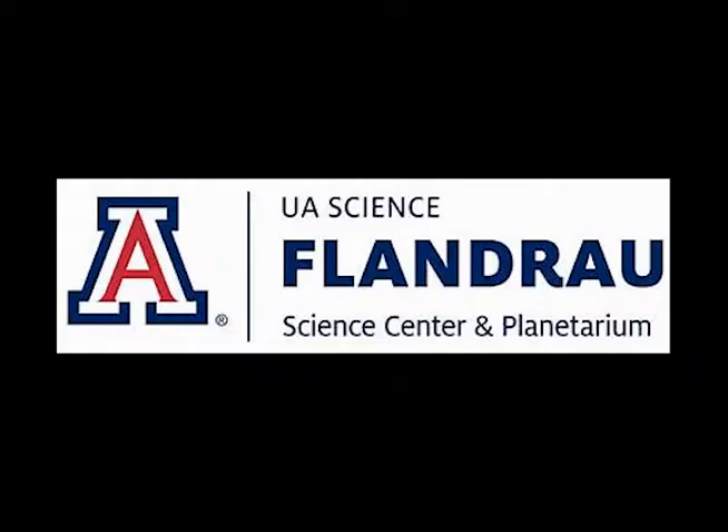I hope you've learned something new here on this episode of Flandro SciBytes from Flandro Science Center and Planetarium, inspiring future scientists since 1974. See you next time!